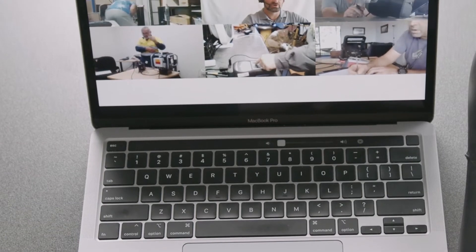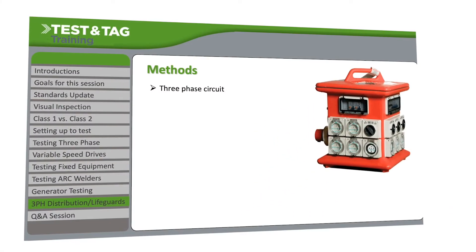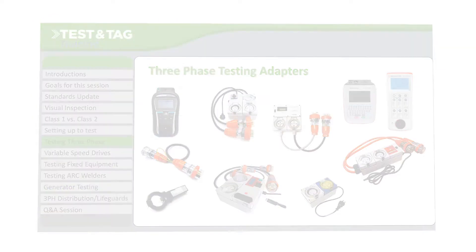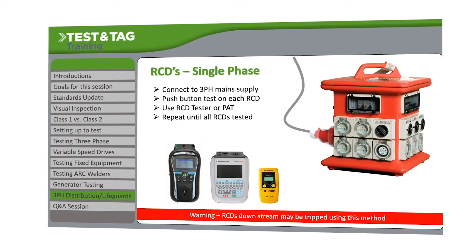Because it is all done online, you'll be able to ask questions relating to your own equipment and PAT tester. You will receive Test and Tag advice not available anywhere else and be taught topics ranging from techniques to improve efficiency, live demonstration of testing appliances, getting the most out of your tester, and in-depth knowledge of testing generators, pre-phase, lifeguards and RCDs.